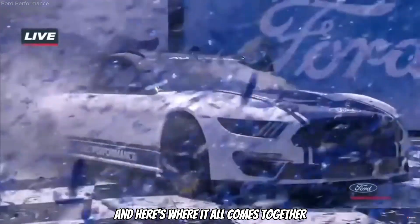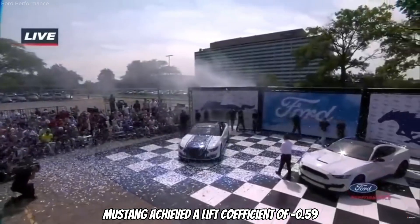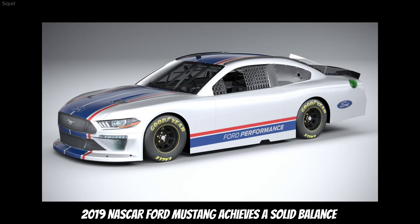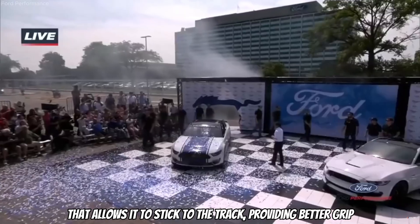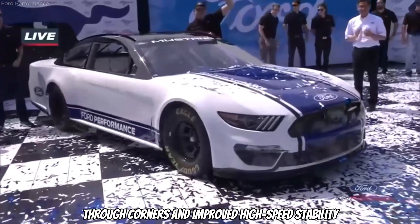And here's where it all comes together. The Mustang achieved a lift coefficient of minus 0.59, meaning the car is generating significant downforce. The 2019 NASCAR Ford Mustang achieves a solid balance that allows it to stick to the track, providing better grip through corners and improved high-speed stability.